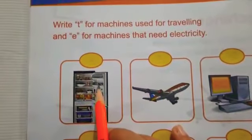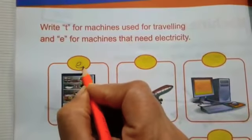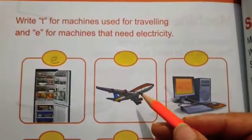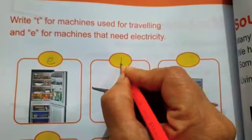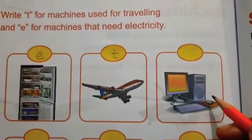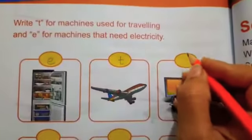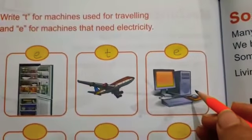Fridge — fridge works with electricity. So we will write E. Aeroplane — we use aeroplane for travelling. So we will write T. Computer — we don't use computer for travelling. So we will write E, because it works with electricity.